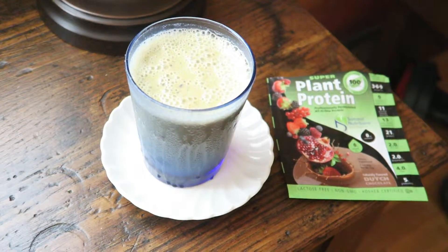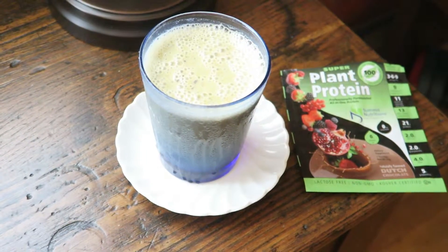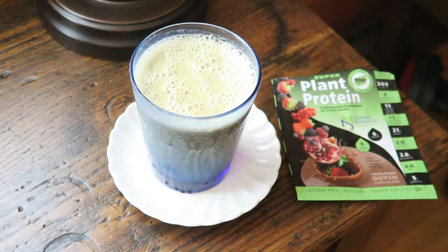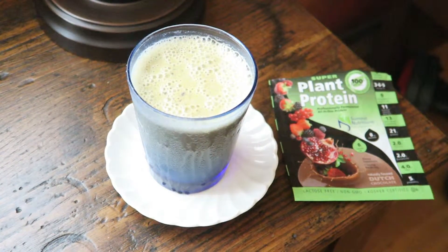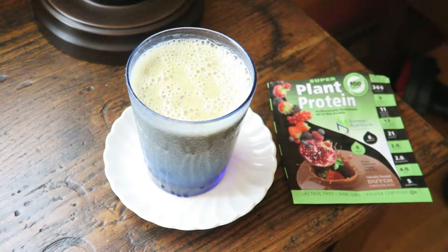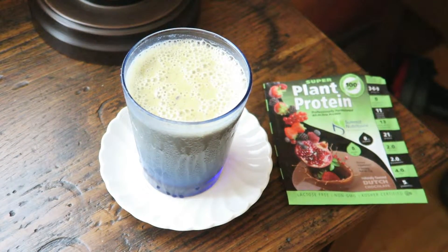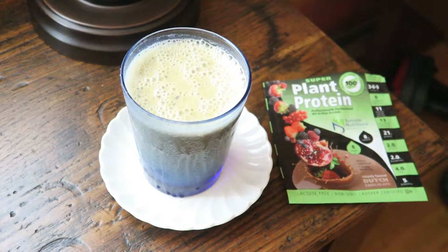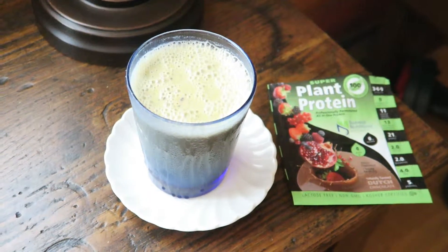I always need extra protein — my boys are always hungry — so this really helps them. We start out the day with a smoothie. This particular smoothie has a handful of spinach leaves, about a cup, as well as about half a cup of unsweetened almond milk, two frozen bananas, one frozen mango cut up into pieces, ice, and a packet of the plant protein.